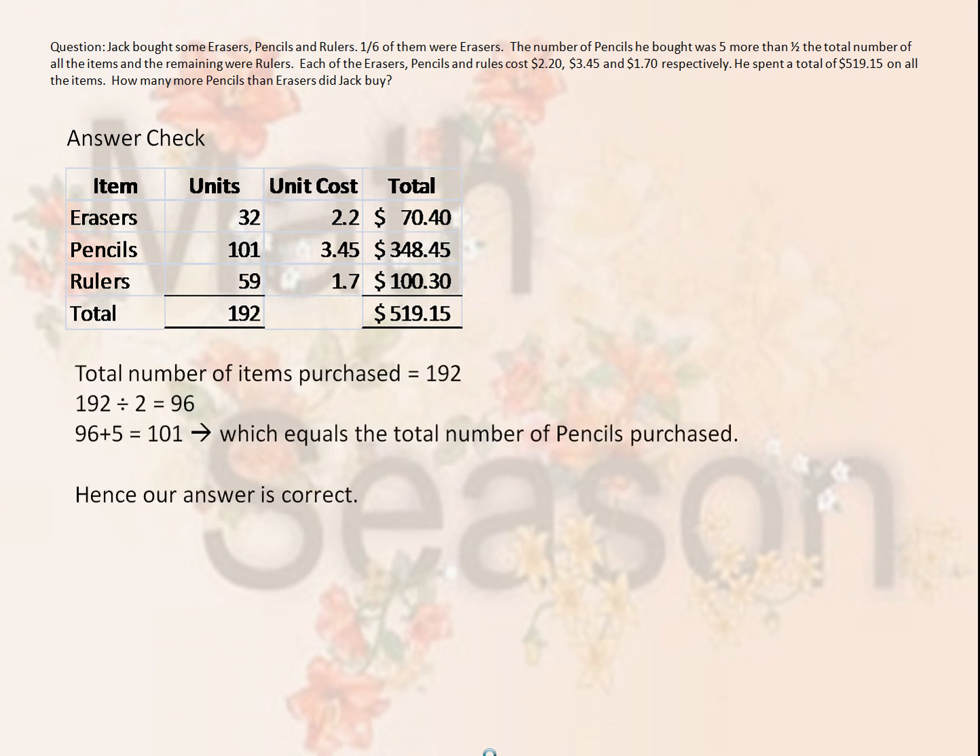What we have to note is that we're using 59 rulers. How do we get that 59? If you have 32 sets, 2 times 32 gives us 64. What Jack actually did was he did not buy 64 rulers — he actually bought five more pencils instead. So if we deduct five from 64, we get 59. Similarly, for pencils, there were three units purchased: 32 times 3 equals 96, plus 5 gives us 101, which is the total number of pencils purchased. Hence, our answer is correct.